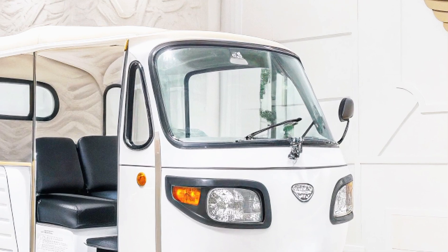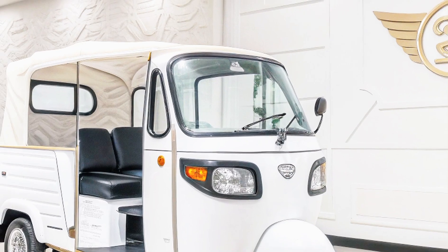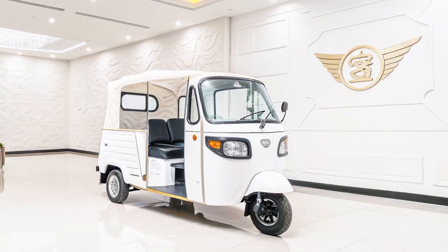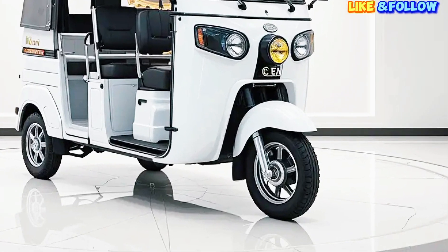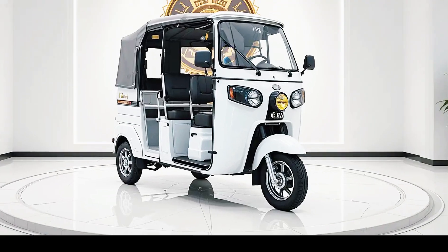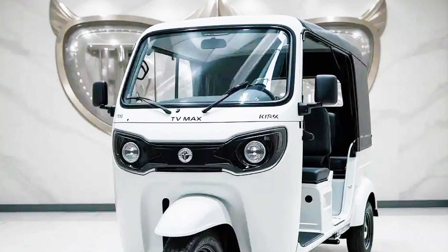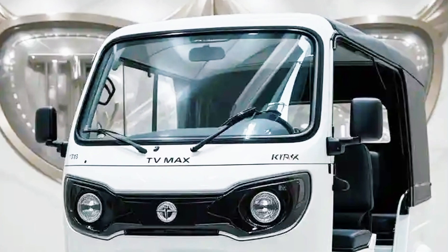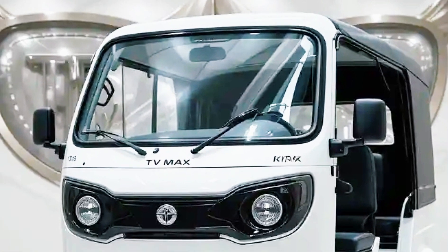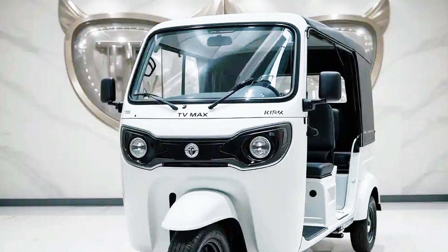Get ready to transform your daily commute. The 2025 King EV Max features a contemporary and functional exterior with a sleek aerodynamic body design, LED headlights and taillights for enhanced visibility, durable steel wheels with stylish covers, and chrome accents for a premium look, along with a spacious cargo area for maximum utility.